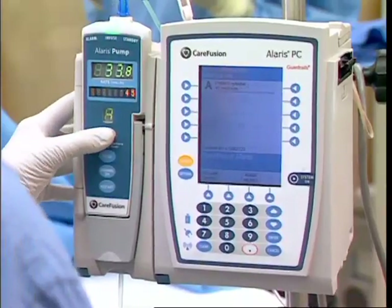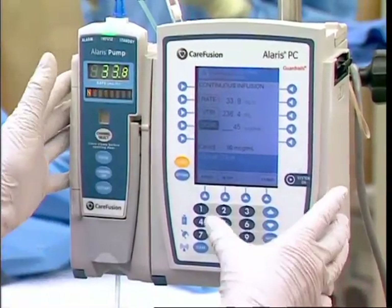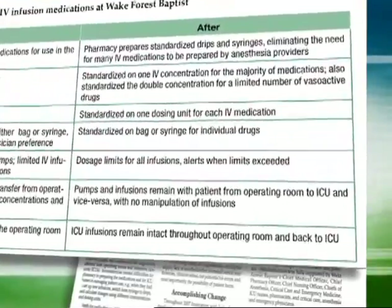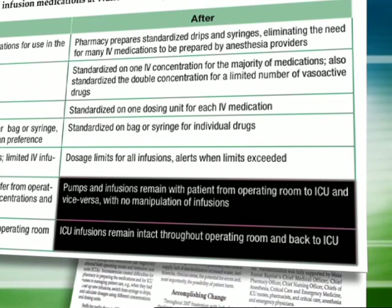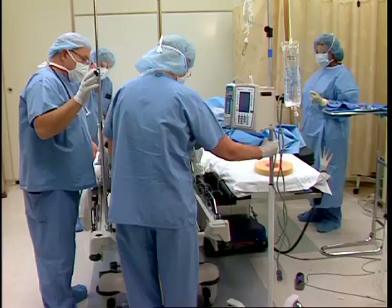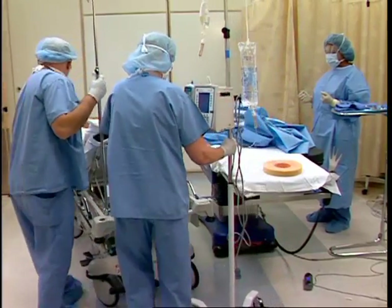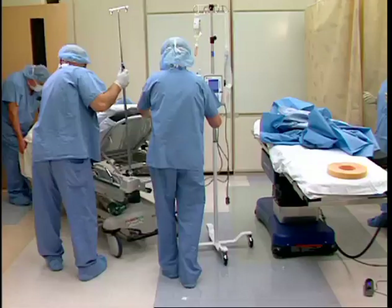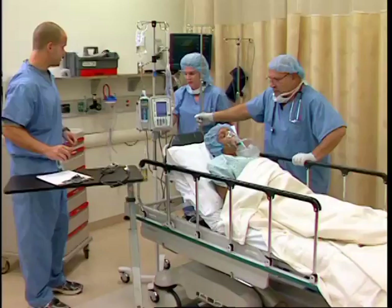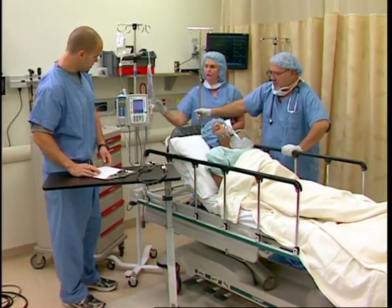Smart infusion pumps with standardized and limited drug libraries were instituted throughout the hospital. It had been standard practice for infusion pumps to be switched upon transfer from the operating room to the ICU because of non-standard concentrations and different pump types. Following institution of standardized drug concentrations and infusion pumps throughout the hospital, the infusion pump now remains with the patient upon transfer from the OR to the ICU or vice versa — there is no longer a need to change the infusion pump or medications.